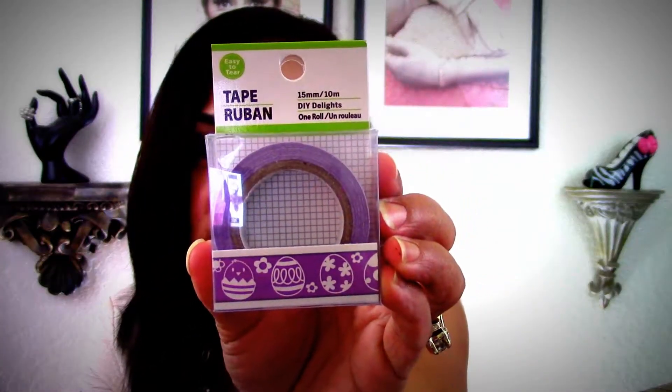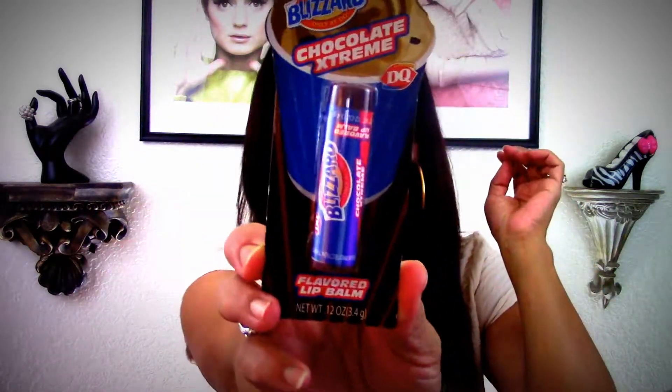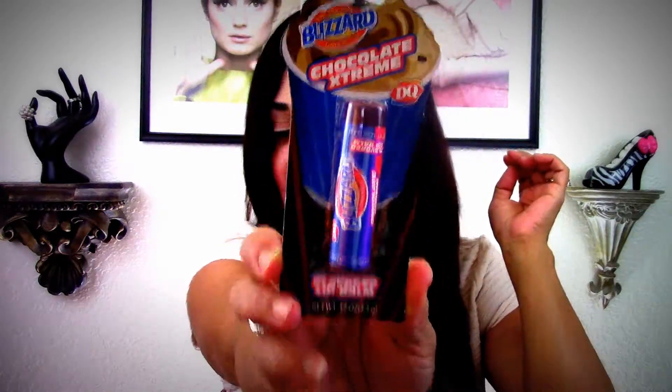She got me the purple washi tape with eggs on it, and another one with chicks and eggs. You can never have enough washi tape — I use them on everything. And then here's another one with little cupcakes, so cute. She also got me the Blizzard Chocolate Extreme for my collection, which I don't have. Thank you sister.